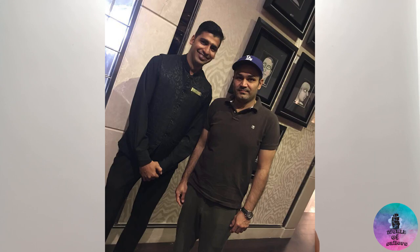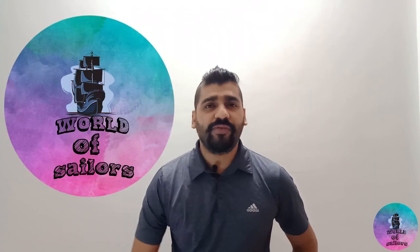As we all know, whenever we get selected for a job we have to give a medical test, especially when you are going to work on a cruise ship. So this is what we are going to find out in today's vlog. What's up everyone, it's me Sunil and welcome back to my channel, World of Sailors.